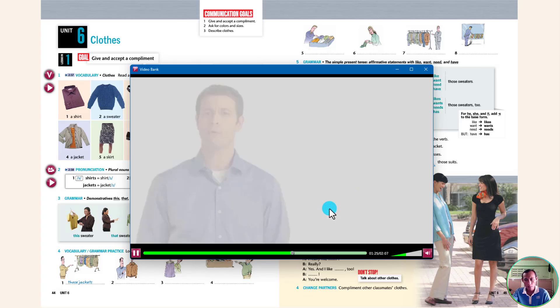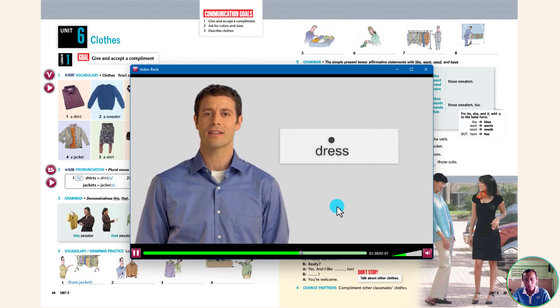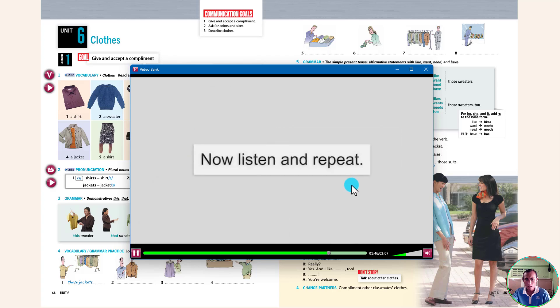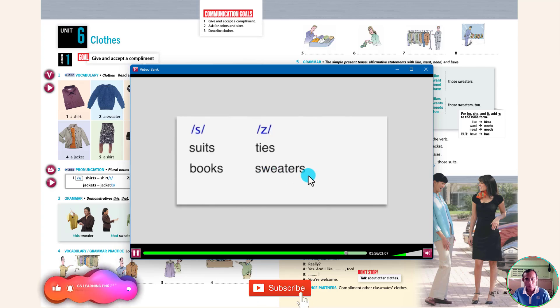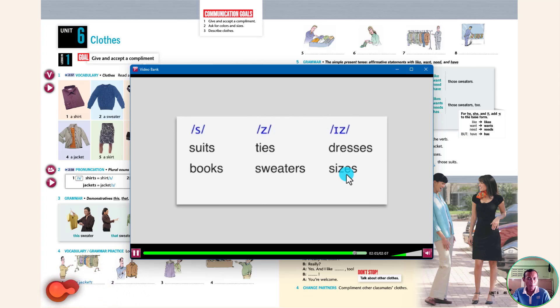The pronunciation IZ adds an extra syllable: dress – dresses. The pronunciations S and Z do not add a syllable: suit – suits, tie – ties. Now listen and repeat: suits, books, ties, sweaters, dresses, sizes, pages.